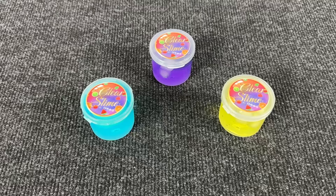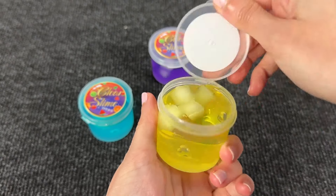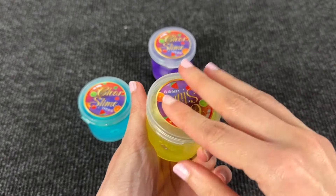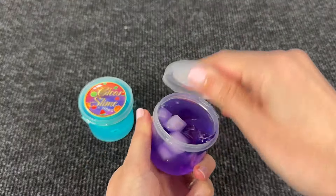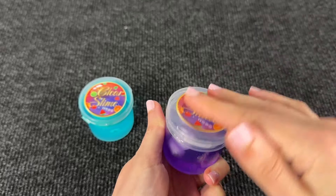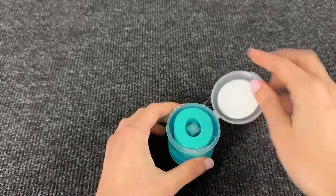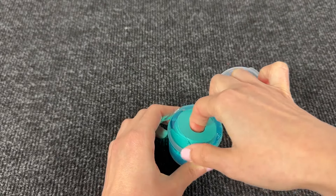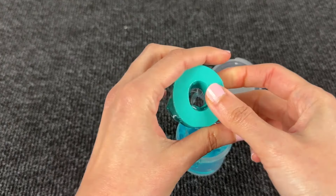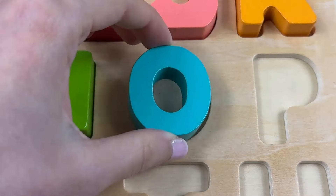Here we have slimes! Let's open the first slime — no letters! Let's open the purple slime — again no! Maybe it's the letter inside the blue slime! It's the letter O! O is for Octopus!